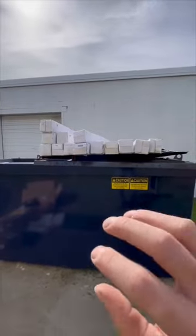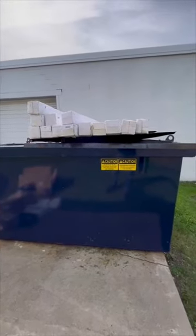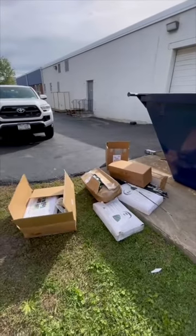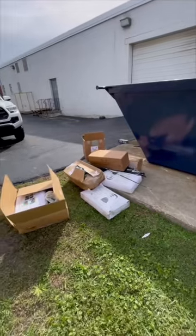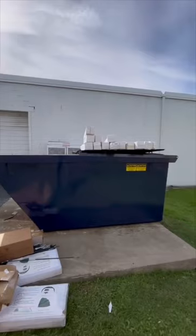What we have here is different businesses always have returns when they sell online, and some of them resell them to people who resell them online. Some of them just go right in the dumpster. So when you return something, don't think it's going right back into inventory — it's probably going into a dumpster like this 50% of the time.